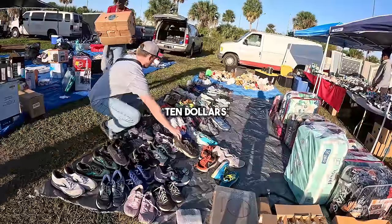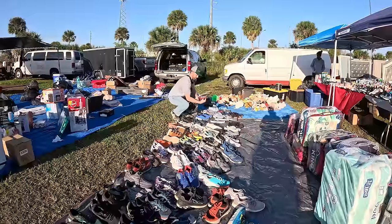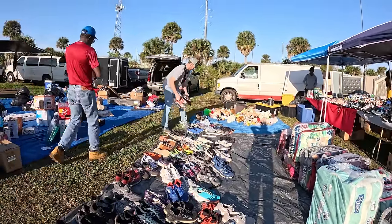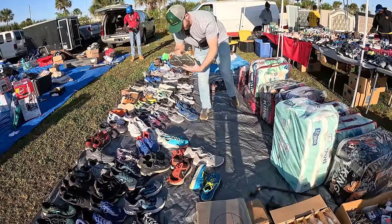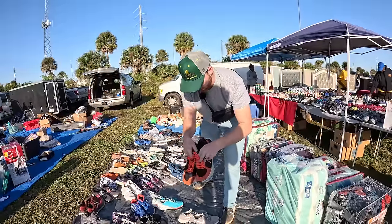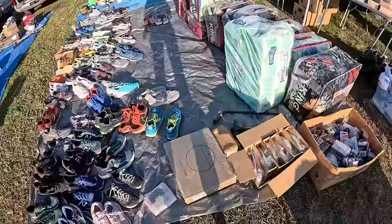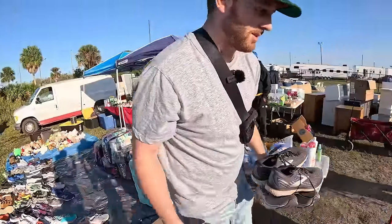Got some more Brooks — these are in good condition. Bedlams, not an amazing model, but for $10 I'm grabbing them. These Ghost 15s are in good condition, no tears — add those to the final. These Nike Infinity Reacts, I just don't think Carly wants to clean those. Nope. All right, I'm getting three pairs here. I told you it was gonna be a good day today.